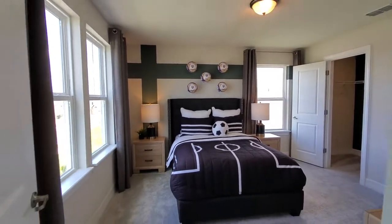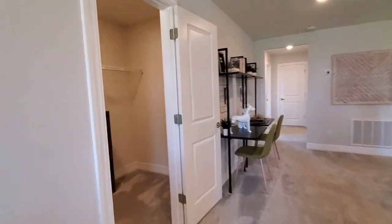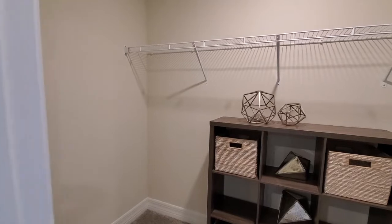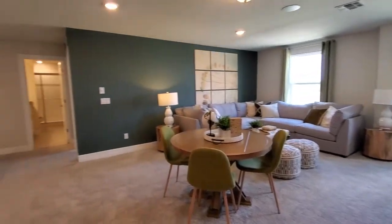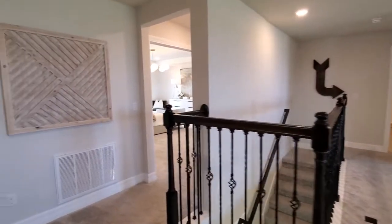This one is all set up for the soccer or football fan, depending on where you're from. And then we have a nice storage closet here — great for games and things that you want to store so you can access them up here, or whatever storage you may need. As you can see, it's a very nice space up here in the loft area.